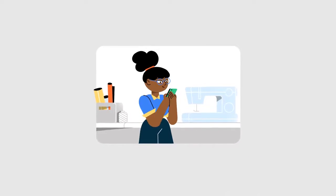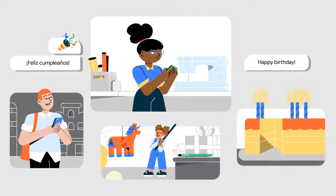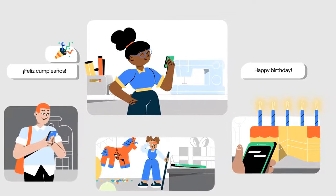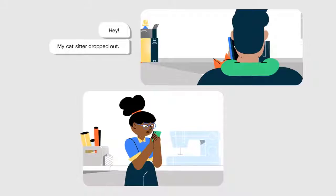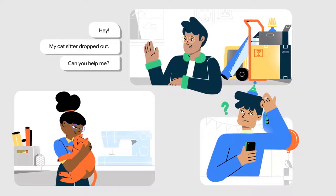You are a thoughtful person, the kind of person who stays in touch and always sends your friends and family a text on their birthdays. But what if something unexpected happens and you forget to send that birthday text? You don't want people to think you didn't remember their special day.